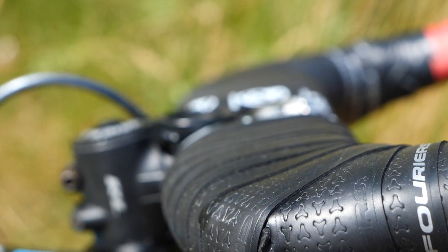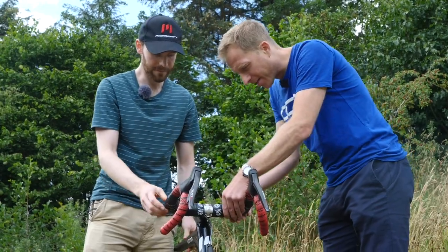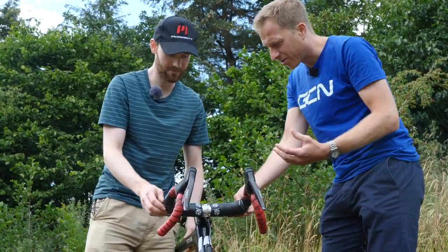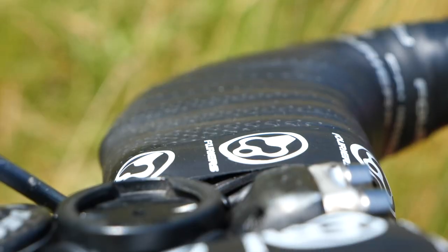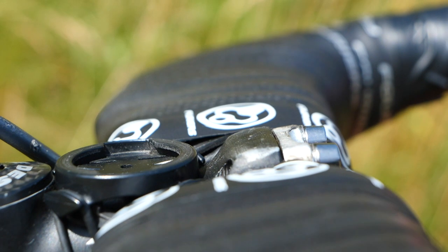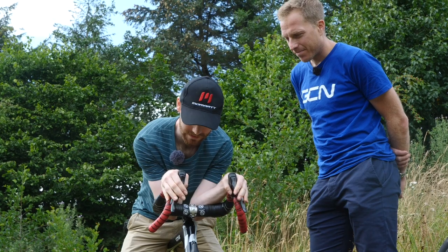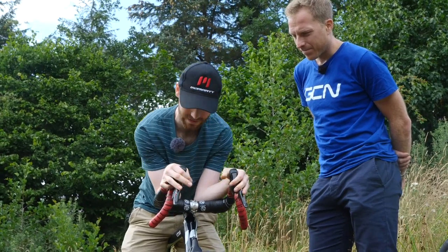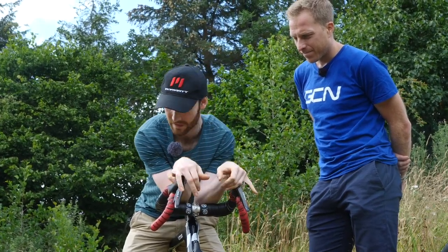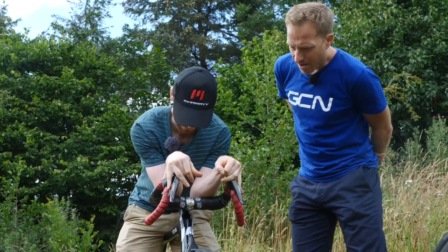The tops are aero-profiled with a tiny bit of padding and double-wrapped bar tape - it's like gel, almost like a wrist support for a keyboard. I've made my own gel pads to go underneath. You can access your brakes in this position. The most aerodynamic and comfortable position is to hold onto the levers, and because I've got e-tap, I can still change gear with my little fingers.